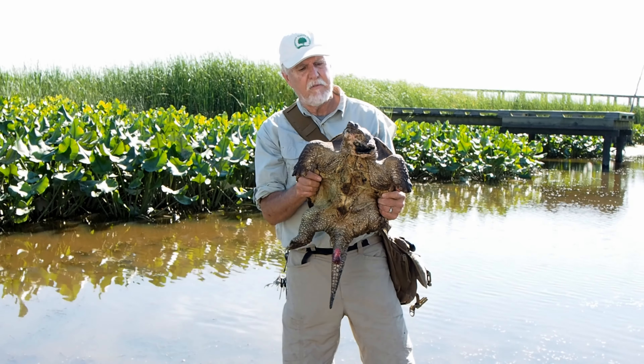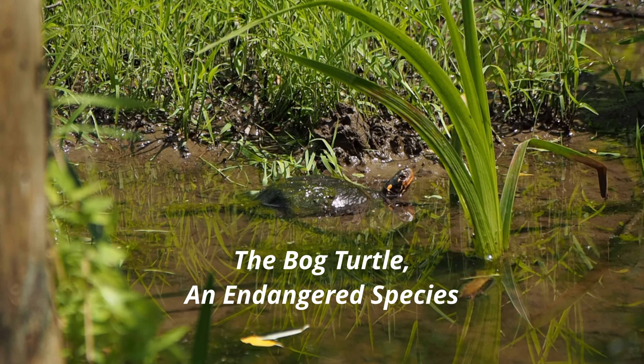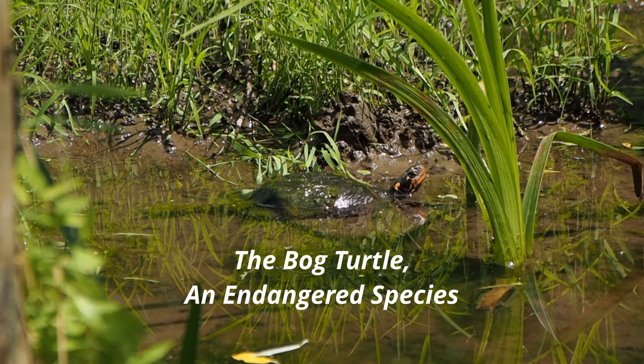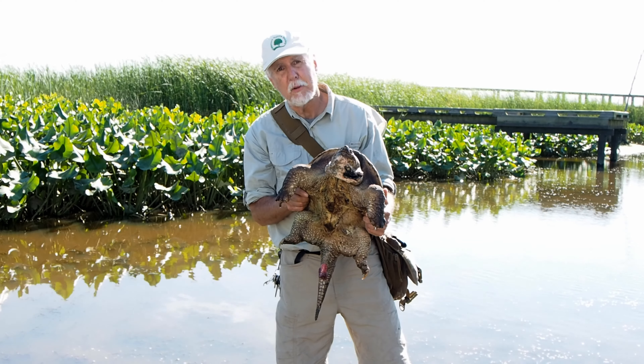The snapping turtle is actually a very common species here on Delmarva. However, there are lots of other species found in wetlands that are not as common. These species really need our attention, and the habitats in which they live deserve our protection.